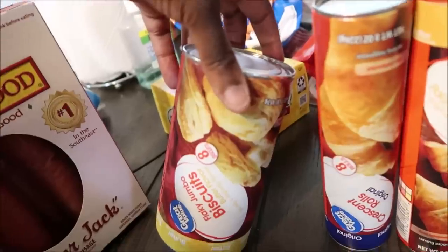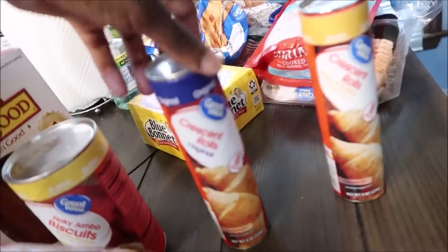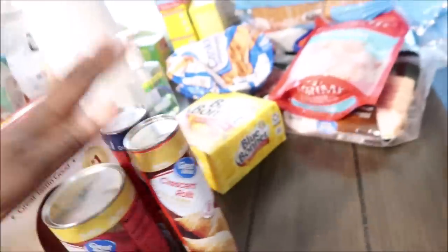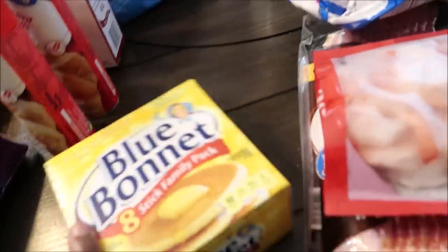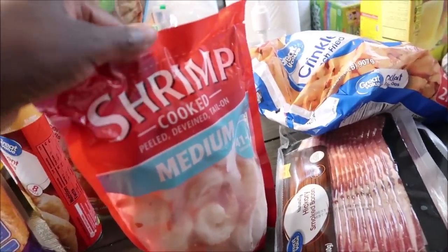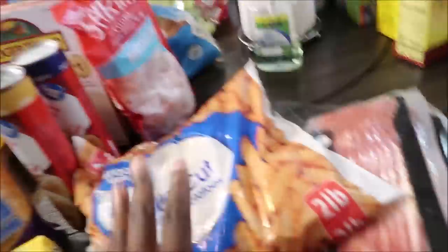I got the flaky jumbo biscuits, the original croissant rolls, and the buttery flaky croissant rolls — all of these were 98 cents. I got a family pack of butter because we seem to go through butter a lot — this was $2. I got some shrimp — probably around $4 to almost $5.